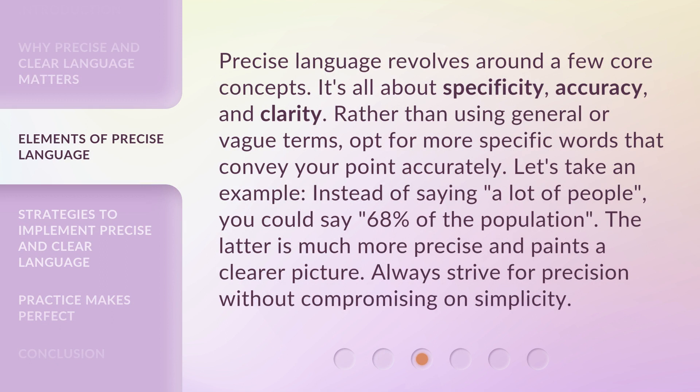Precise language revolves around a few core concepts. It's all about specificity, accuracy, and clarity. Rather than using general or vague terms, opt for more specific words that convey your point accurately. For example, instead of saying 'a lot of people,' you could say '68% of the population.' The latter is much more precise and paints a clearer picture. Always strive for precision without compromising on simplicity.